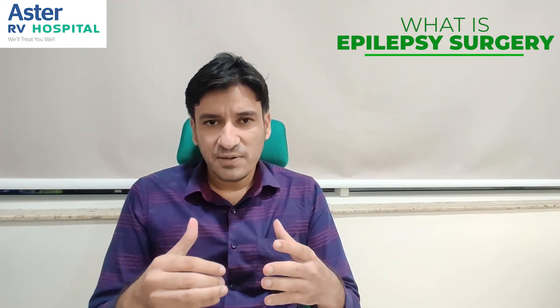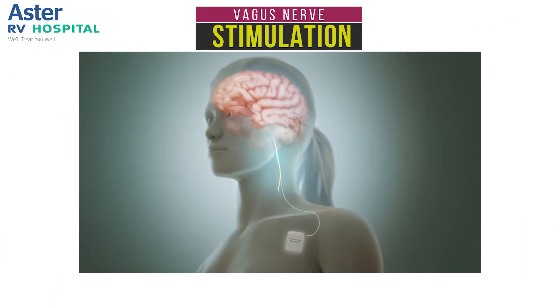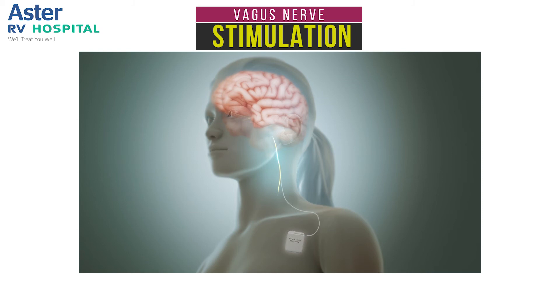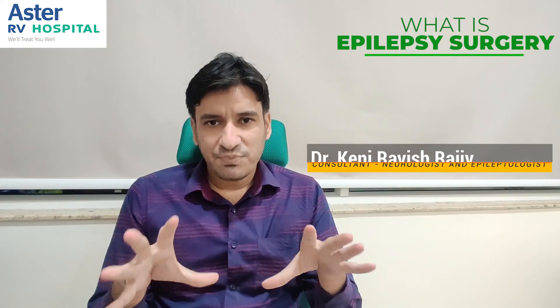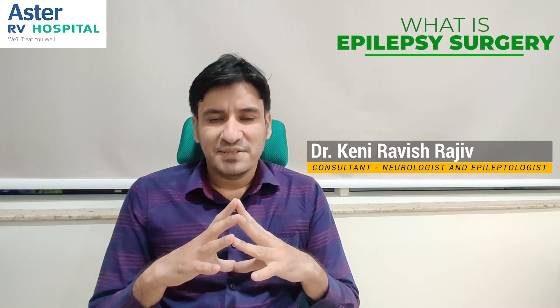Other procedures involve battery implantation, which may be either in the vagus nerve, or also in other areas of the brain and thalamus by doing deep brain stimulation. These are a brief overview of the various surgical procedures which are commonly done for epilepsy surgery patients. Thank you.